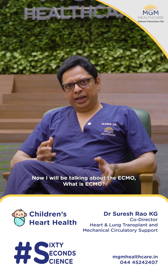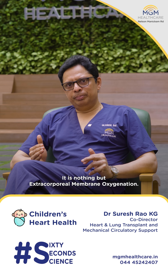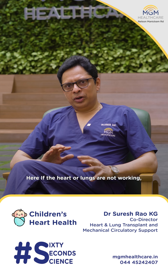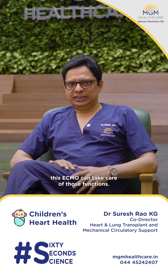I will be talking about ECMO. What is ECMO? It is nothing but extra-corporeal membrane oxygenation. If the heart or lungs are not working, this ECMO can take care of those functions.